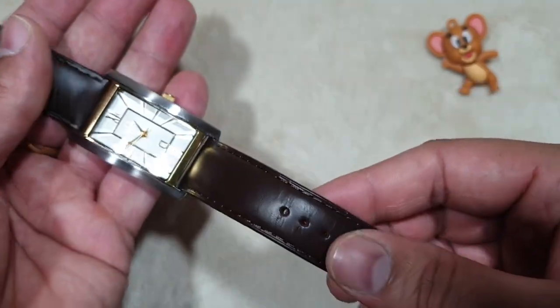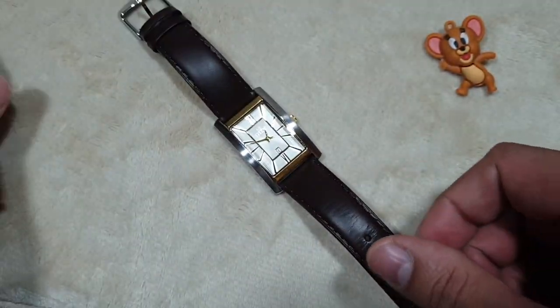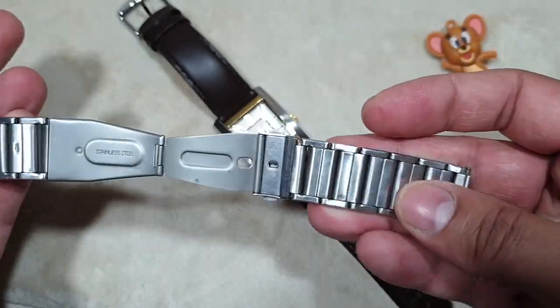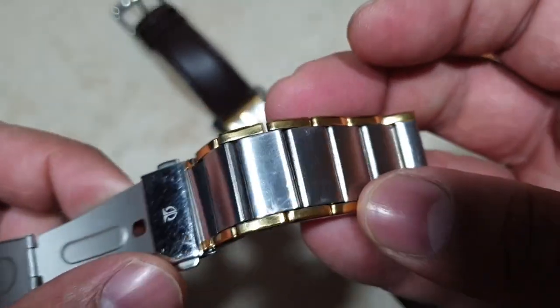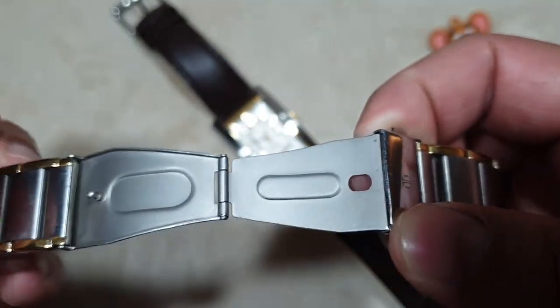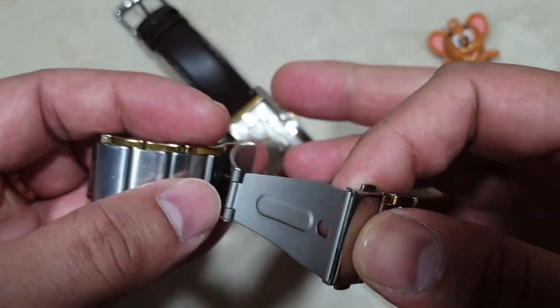This watch came in a standard Titan box with the steel bracelet. After using the watch with a steel bracelet for years, I finally changed it to a leather strap to give it an even dressier look. I believe that it would look much better with an alligator strap instead.